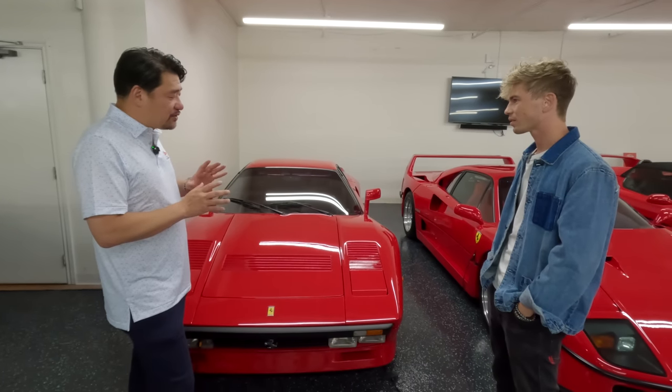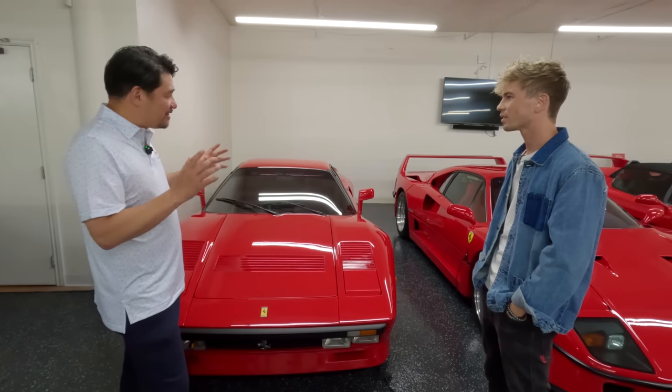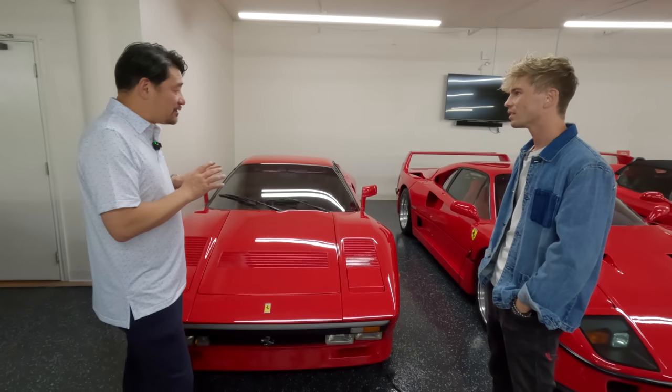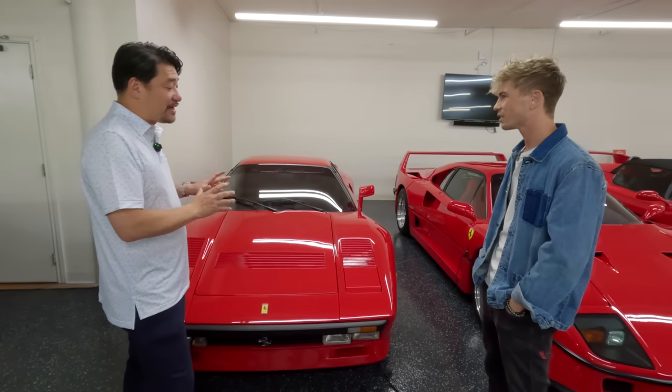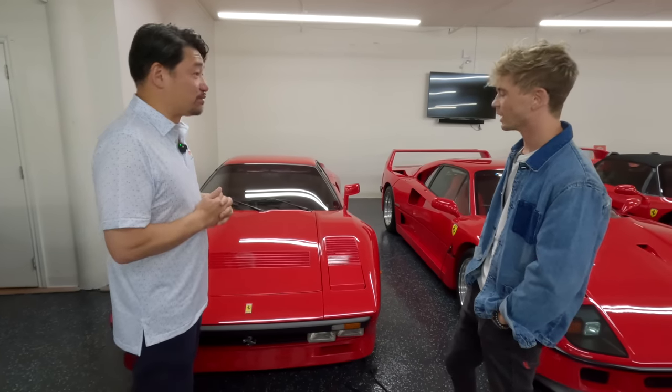It's interesting because people that don't know think it's a 308 or a 328 — the Magnum PI car made the 328 famous. But those that know understand this is so much faster and more special than the regular 308 or 328.